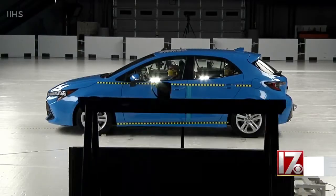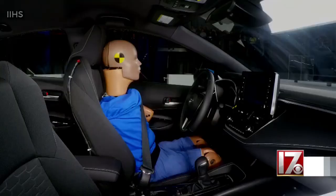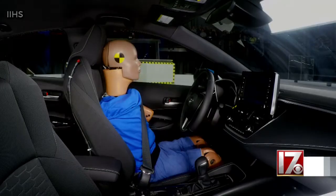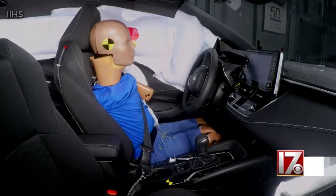We'll never stop crashes completely, but new technology in vehicles is making them safer — safer than even 10 years ago, when crashes like this would have resulted in serious injuries or even death.